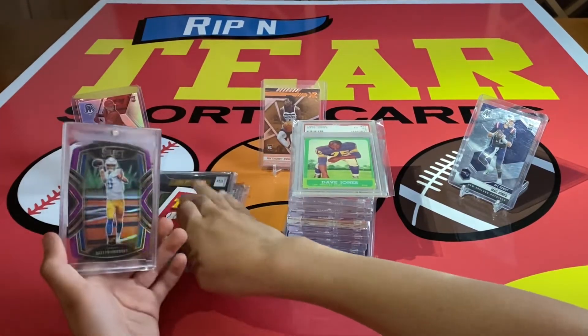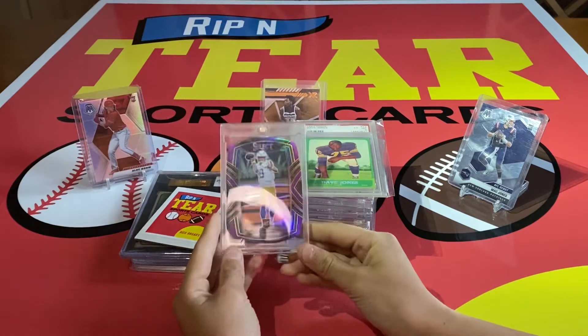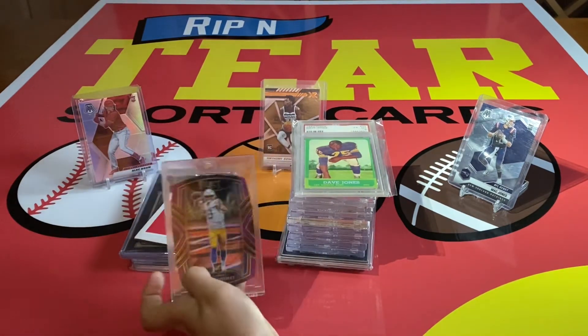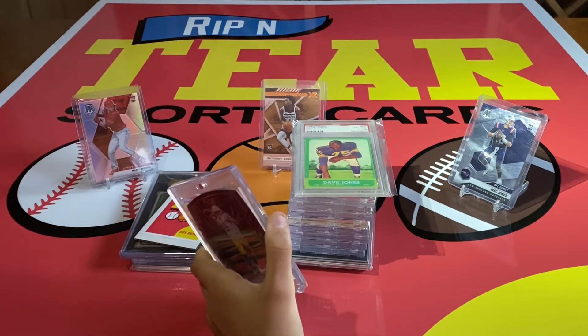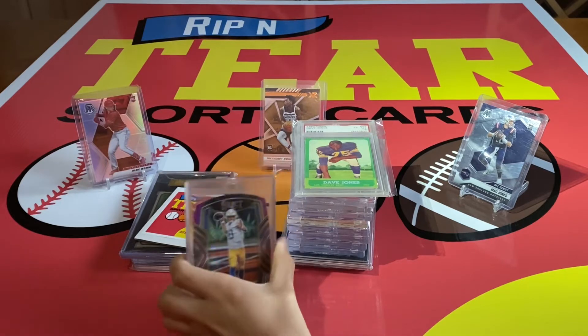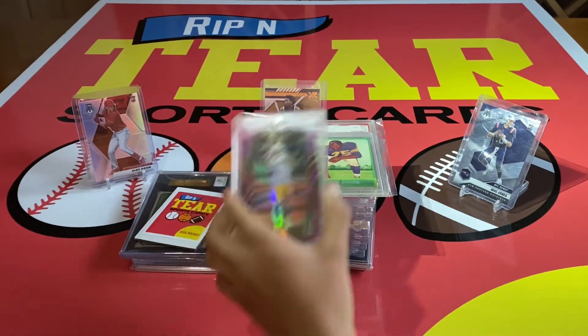Number four: we have this Club Level Purple Herbie. This came in the same trade that I got the Joe Burrow Select Silver — same trade as that one.